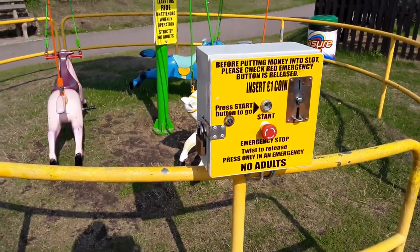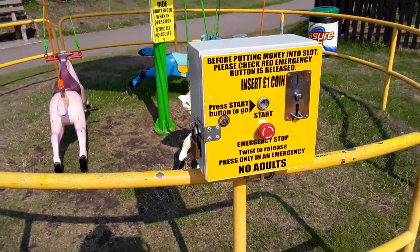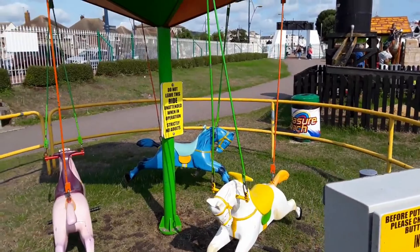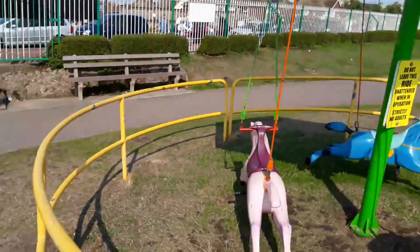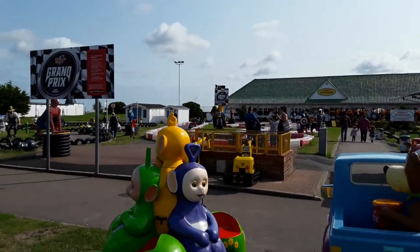It says insert one pound coin, press start button to go, and then you have to press stop immediately if you want it to stop. You mustn't leave this unattended at all. You've got one here and there's another little one over there as well. There's also the Grand Prix and the Segway track here as well.